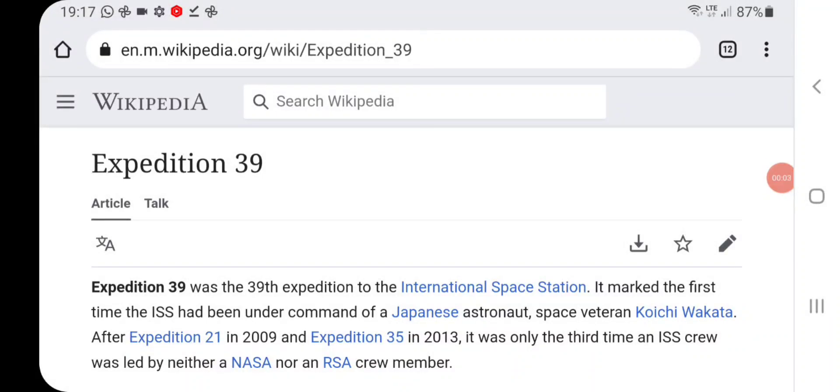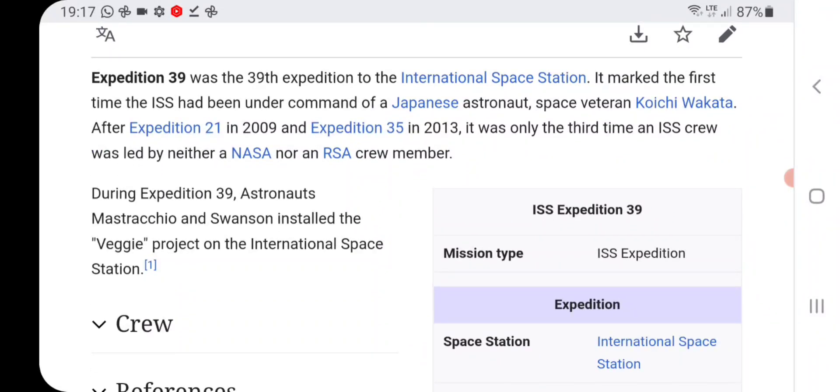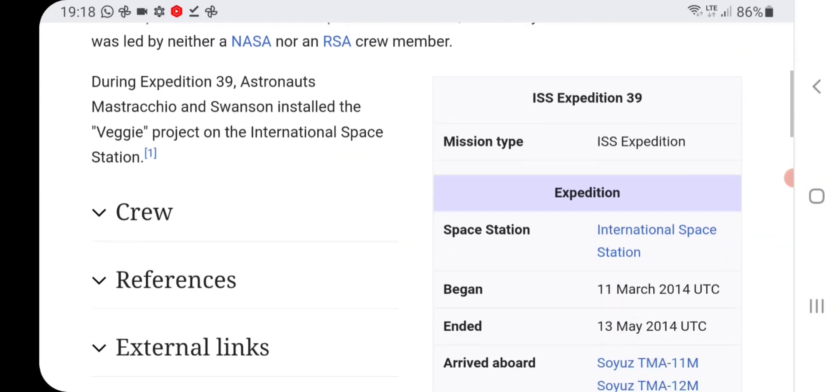I love historical space missions that expose space, and Expedition 39 is another one of those missions that does just that. Expedition 39 was the 39th expedition of the ISS. It marked the first time the ISS had been under the command of a Japanese astronaut — space veteran Koichi Wakata. So it's the first time ever the ISS had a Japanese commander — fantastic.